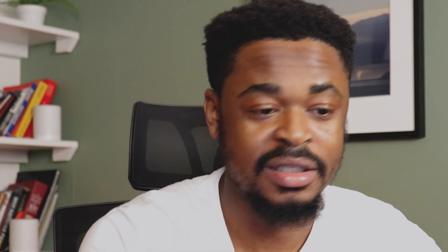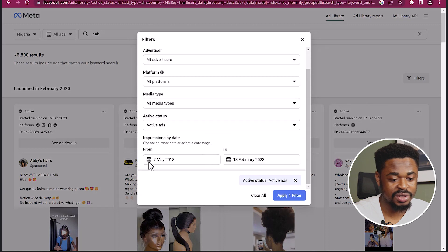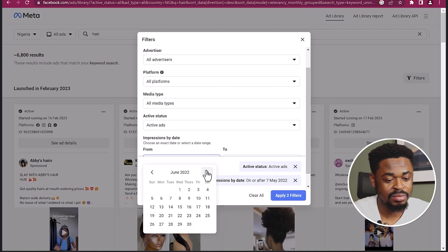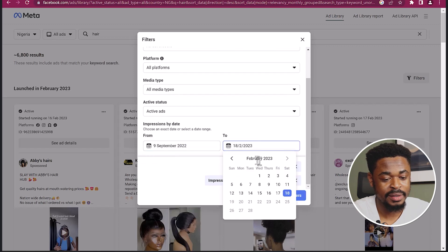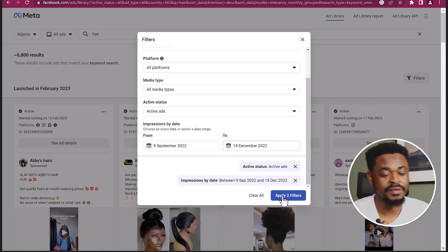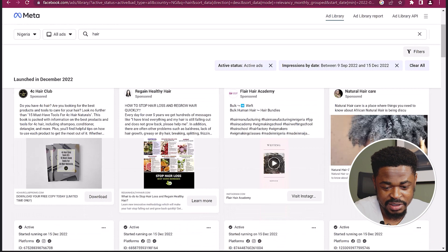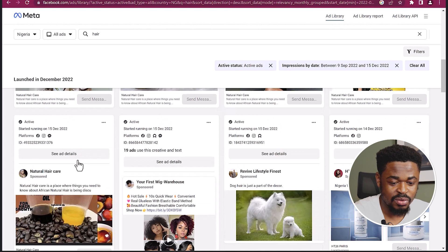If you want to find out about any other niche, you can just search for it here. For example, searching for 'hair' with active ads and a date range from June through September to December 2022 — click apply filters — and you see hairs that have been selling for a very long time. Natural hair care, hair creams — you can see what people are selling.